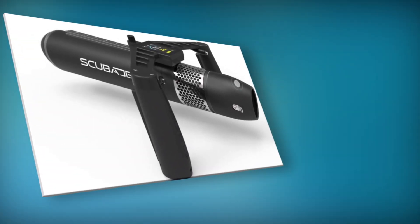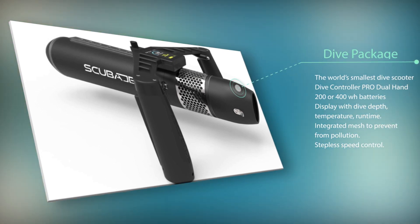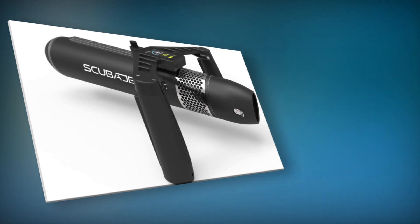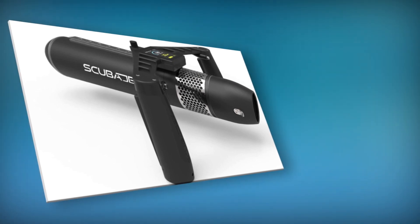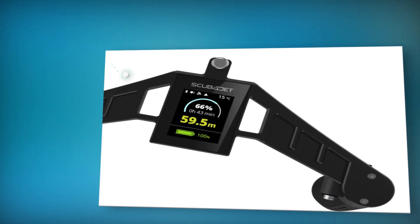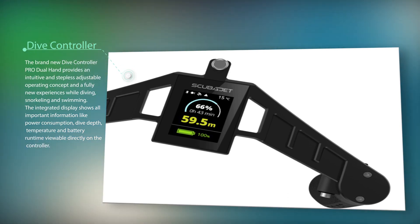The new Scuba Jet Pro is 30 percent more efficient and is equipped with the latest generation of lithium-ion batteries. The SJ Pro 200 offers pure fun and action on the water for up to two hours.